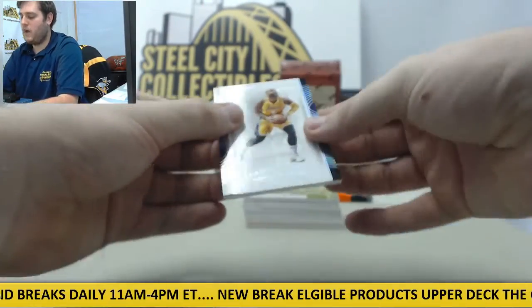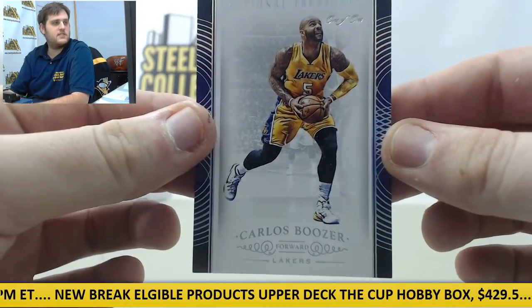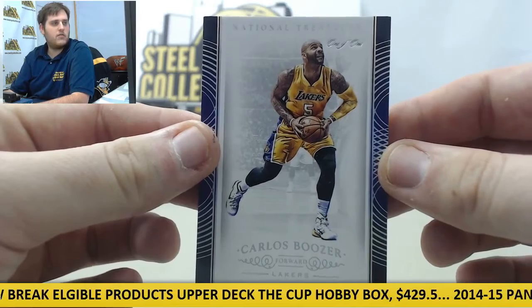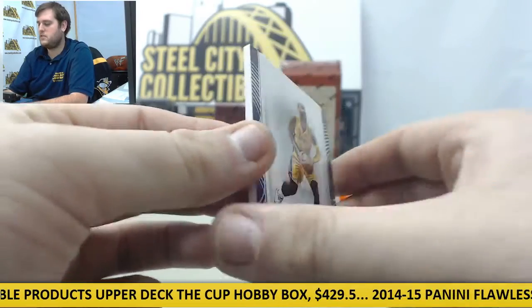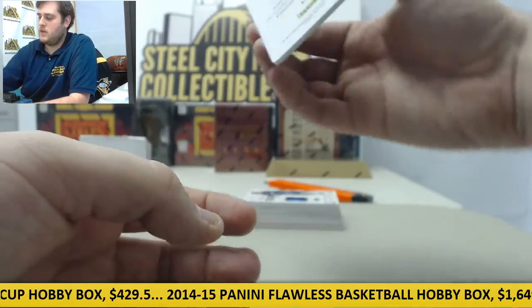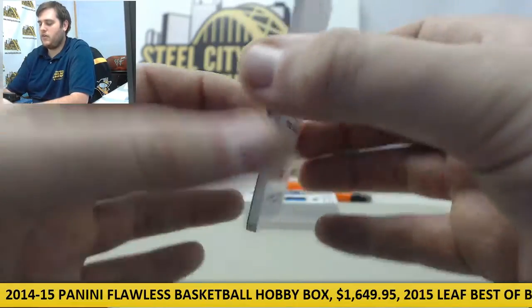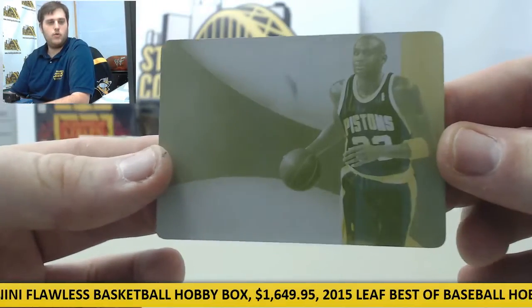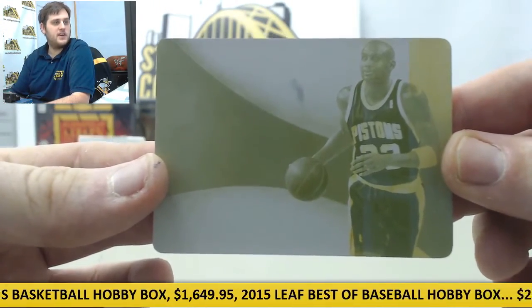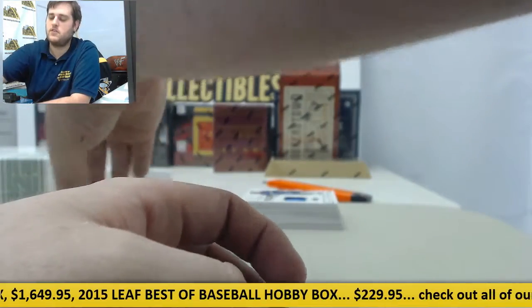Starting off right here — a one-of-one Carlos Boozer for the LA Lakers. Always nice to start off with a one-of-one. Next up we've got another one-of-one for the Detroit Pistons — Yellow Plate Grant Hill. Two one-of-ones to start the box. That's pretty nice. Grant Hill and Carlos Boozer, both one-of-ones. Good way to start it off.